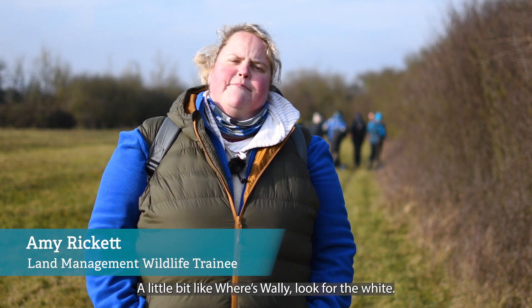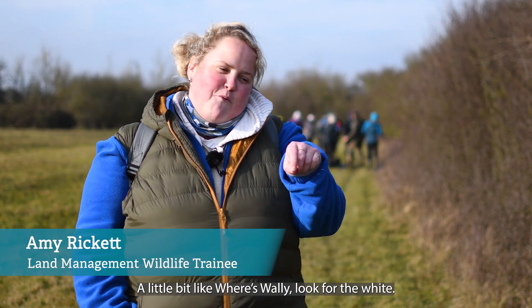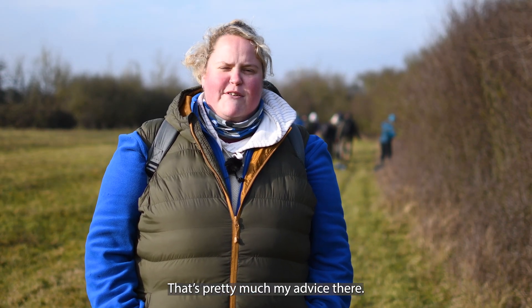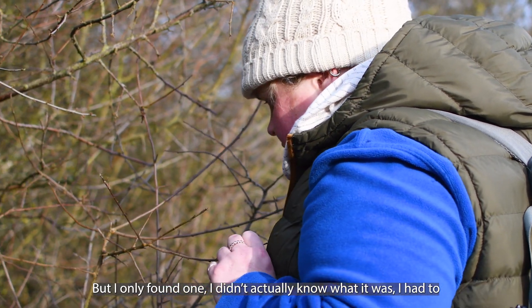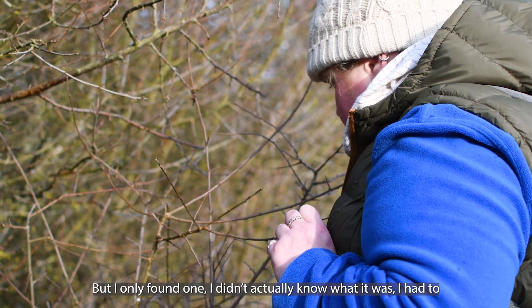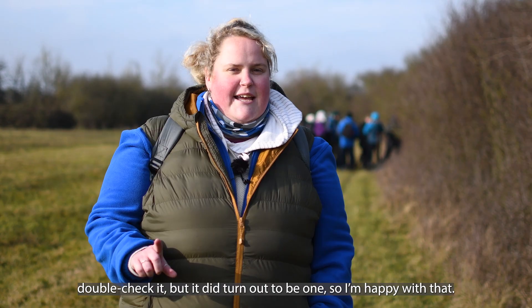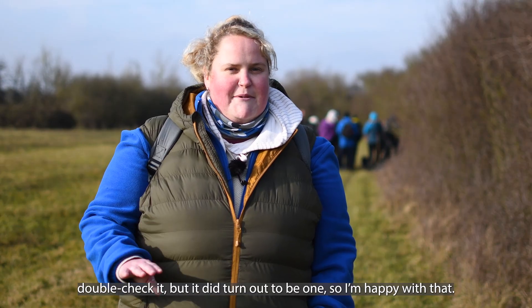A little bit like where's Wally — look for the white, that's pretty much my advice there. But I only found one. I didn't actually know what it was; I had to double check it, but it did turn out to be one, so I'm happy with that.